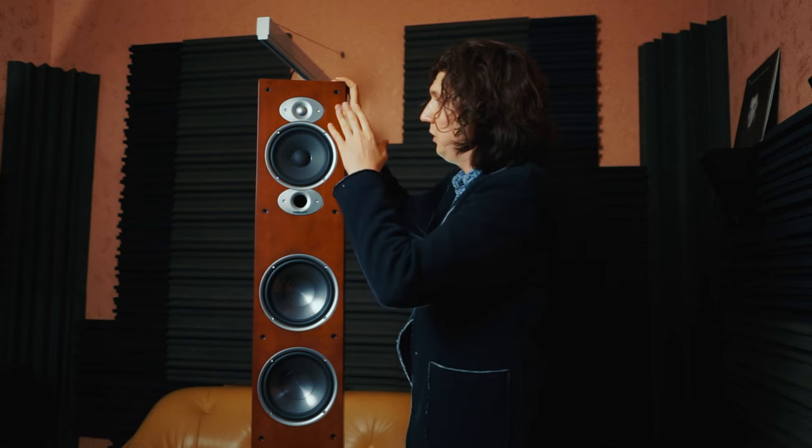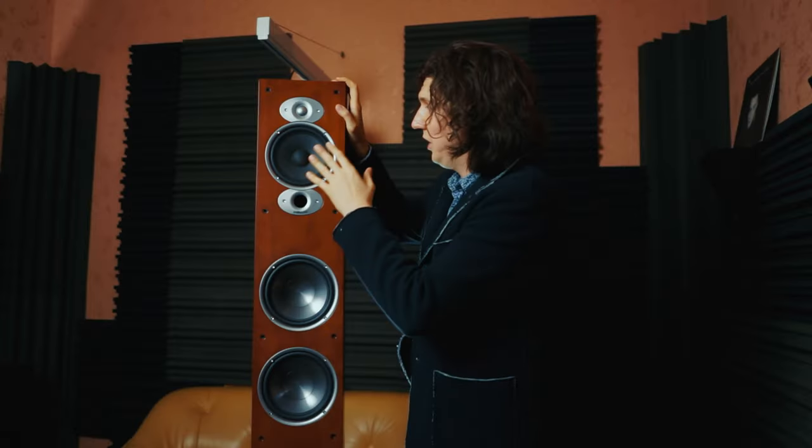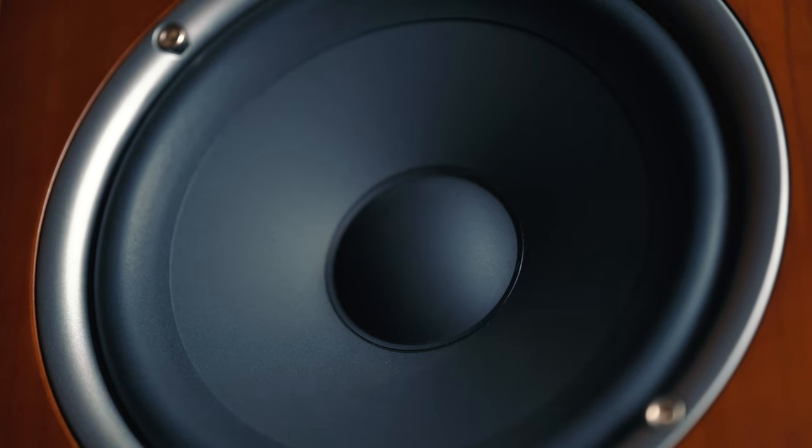Extremely big columns — impressive. Weighing 25 kg, measuring over a meter in length, and with an impressive depth of nearly half a meter. It's a three-way system with a one-inch high-frequency silk polymer tweeter, a 6.5-inch mid-frequency speaker, and a phase inverter.